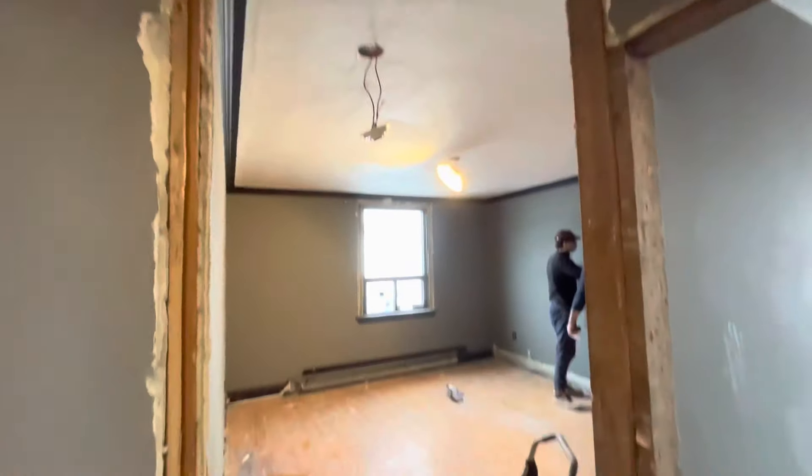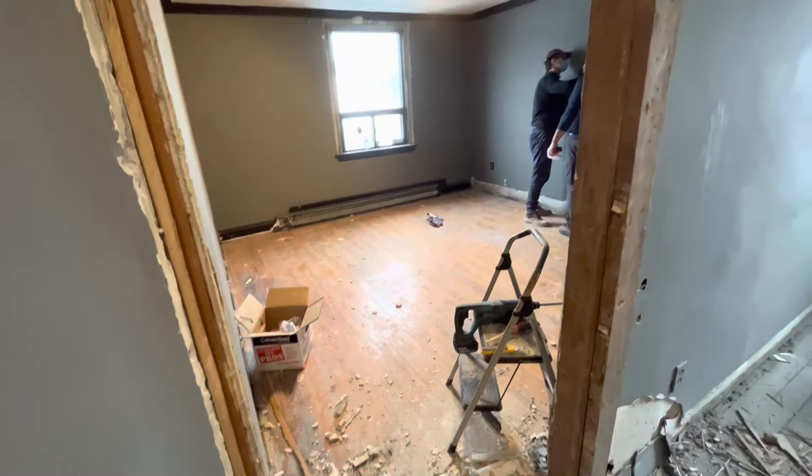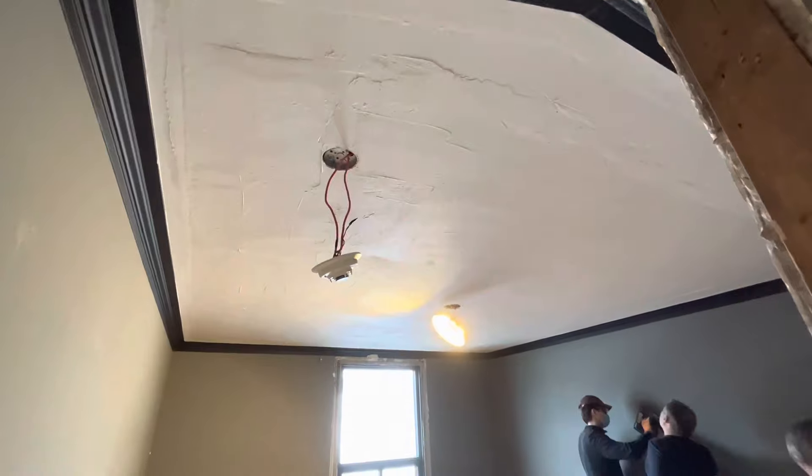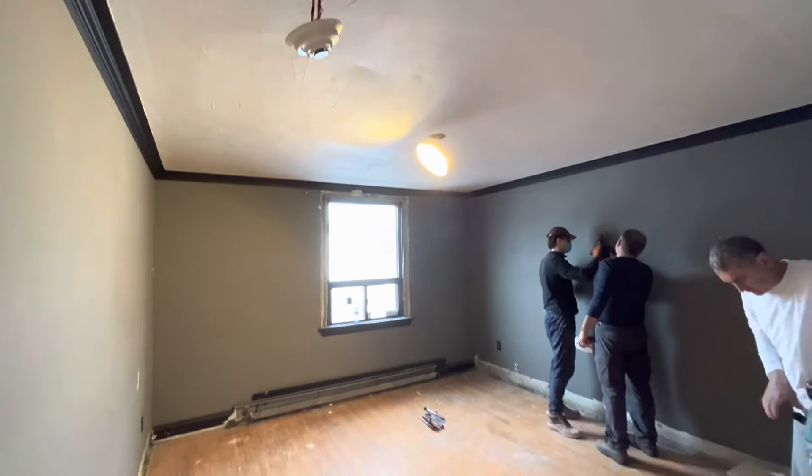All the casings have been removed — it's much nicer, more bright, more open. And here was a popcorn ceiling, and so is here, so they're just making it nice and smooth now.